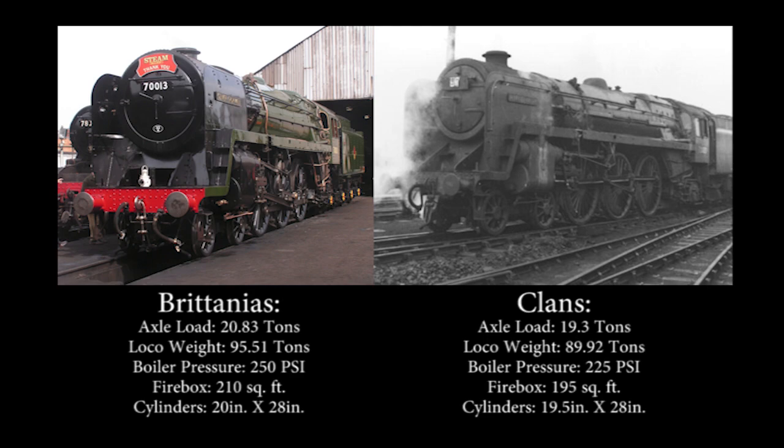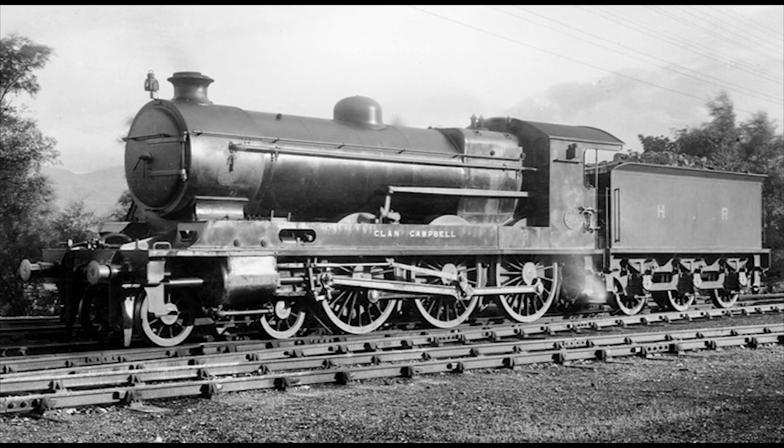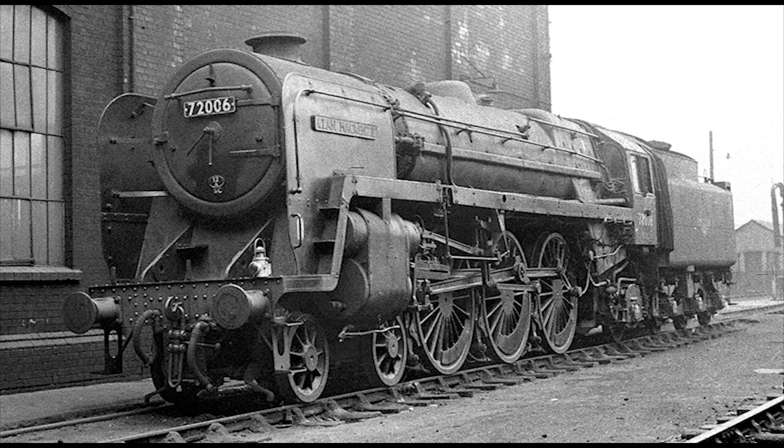As the name implies, these engines were named after different clans of Scotland. In fact, some of them even got their names from the former Highland Railway Clan Class 4-6-0 ten-wheelers, which were all withdrawn from service around the time the BR Standard Class 6s were introduced. There were plans to have a further 15 engines built, which would have resulted in a total of 25 Clan Class Pacifics. However, these plans were constantly put off due to acute steel shortages in the UK, and were eventually cancelled altogether following the publication of the Modernisation Plan in 1955.